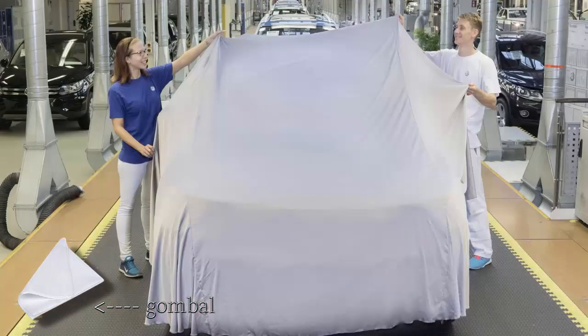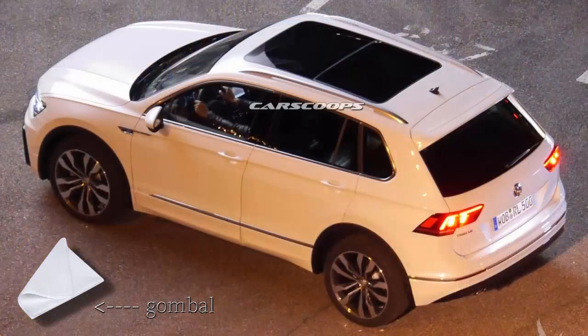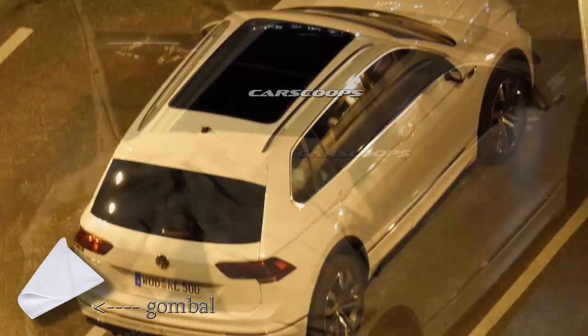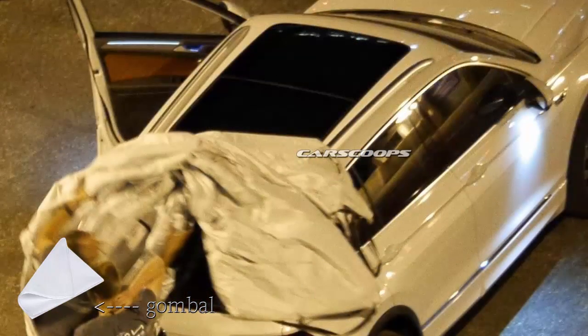We suspected that VW was ready to introduce their new Tiguan SUV after one of our readers caught it in disguise during a photo shoot, but now we know for sure. VW made it official, confirming the world premiere of the new Tiguan at the 2015 Frankfurt Motor Show on September 15, eight years after the presentation of the current first-generation model at the same event back in 2007.